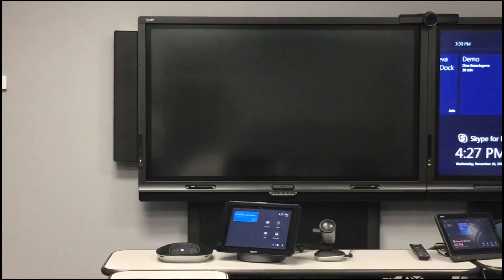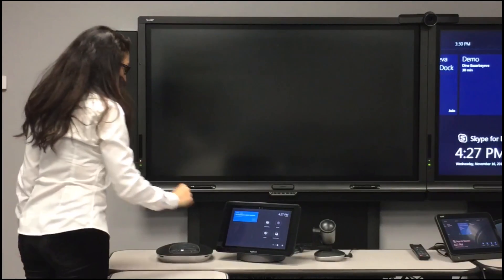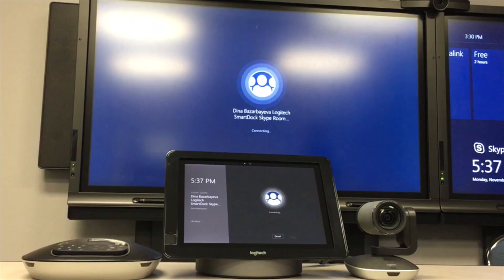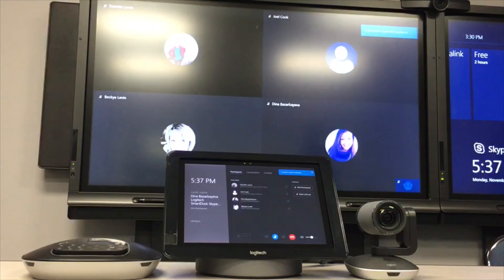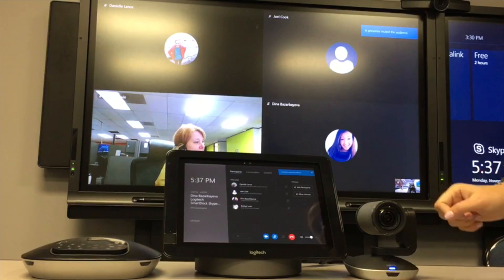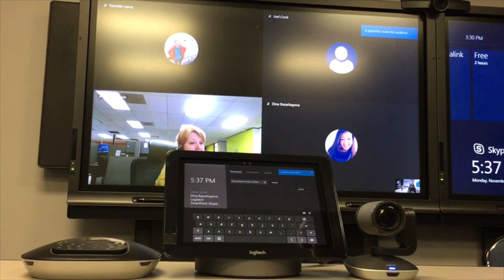When you walk into the room, the system wakes up and you can quickly join any meeting that is displayed on the calendar. We're now in the meeting — take a look at the full screen 2x2 video layout that is completely new to the Skype room system client.